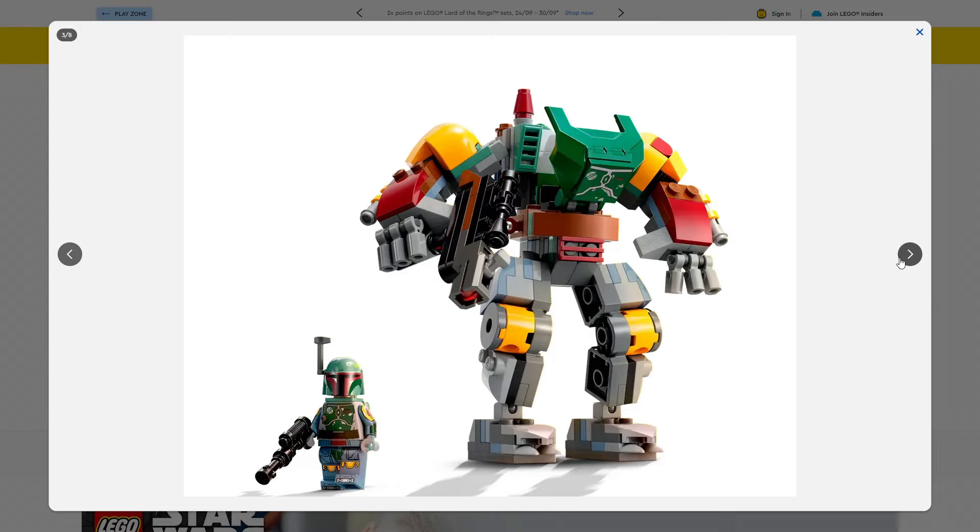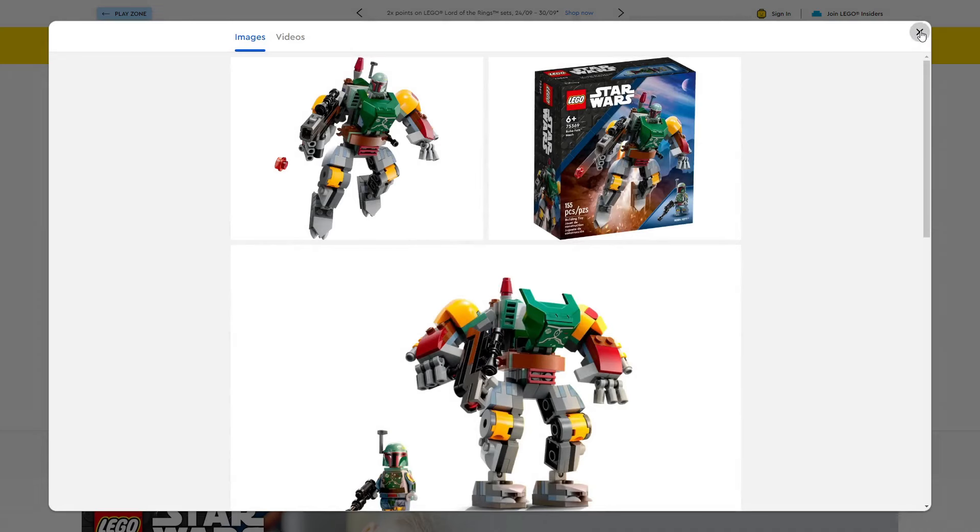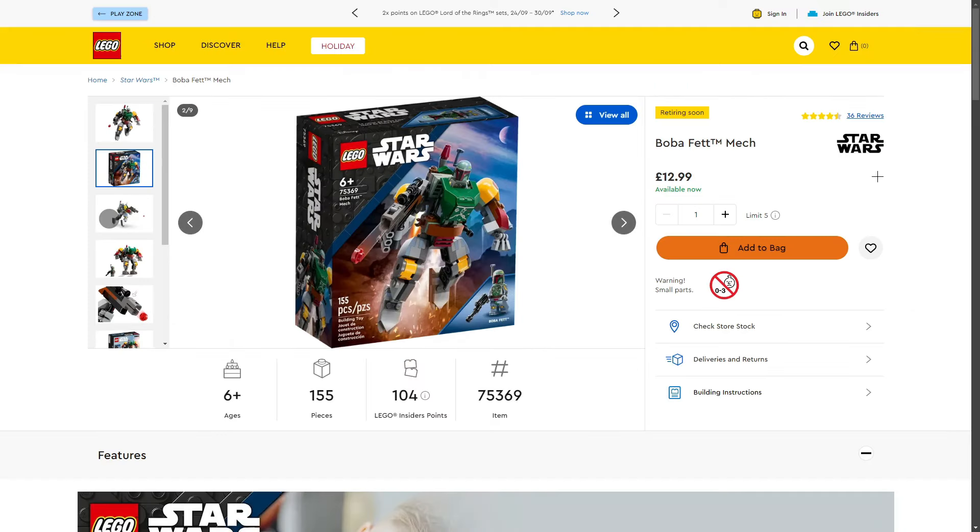You can actually resell this minifigure on eBay for pretty much retail price. So if you pick it up for a good discount, you can part out the mech and sell the Boba Fett minifigure separately. I have one in my collection — high recommendation if you're a Boba Fett fan. I've found this set for around £9 on Amazon and in local Sainsbury's. Similar to the Darth Vader mech, I think this will be a midterm investment — probably not short-term.